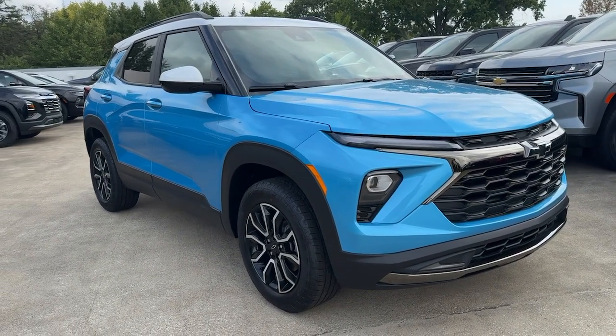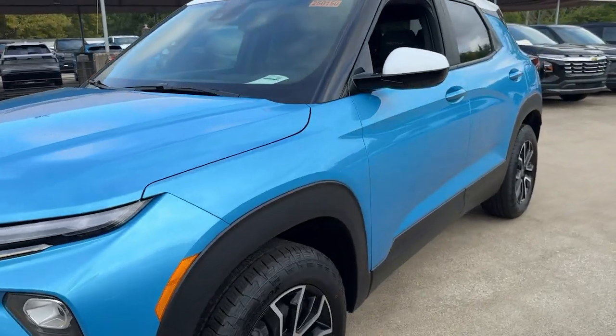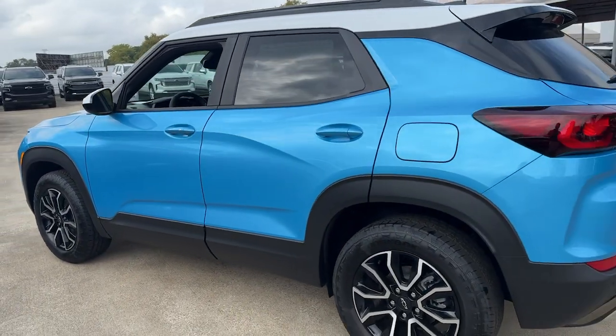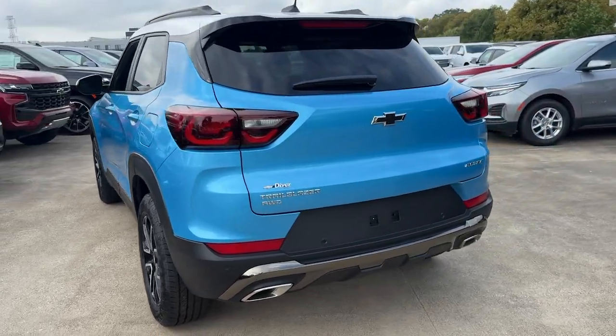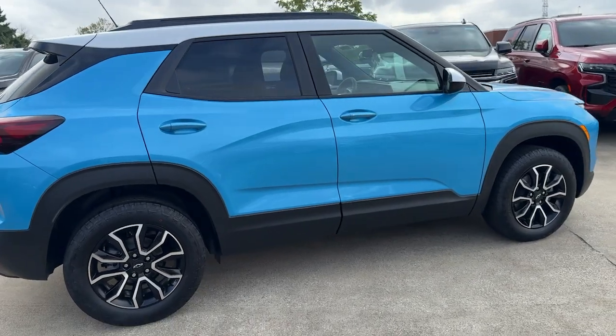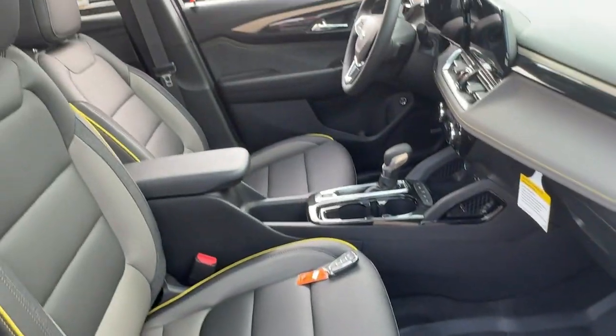You will be amazed by this 2025 Chevrolet Trailblazer. Take a closer look at this versatile Chevrolet Trailblazer, the small SUV that's big on convenience, comfort, and modern style. Its striking good looks and can-do design inspire you at every turn. These are just some of the great options this vehicle comes with.